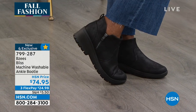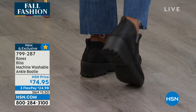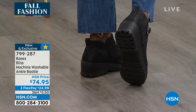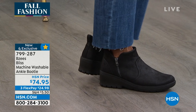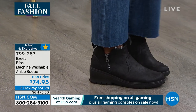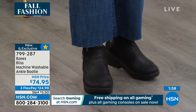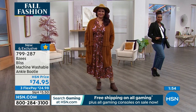I don't carry an extra pair of shoes to switch out. I want a pair I can live in all day, look good, and feel good. This is the Bliss — $74.95 and three flex payments. They look fantastic, and when you put them on, they are cute as a button.